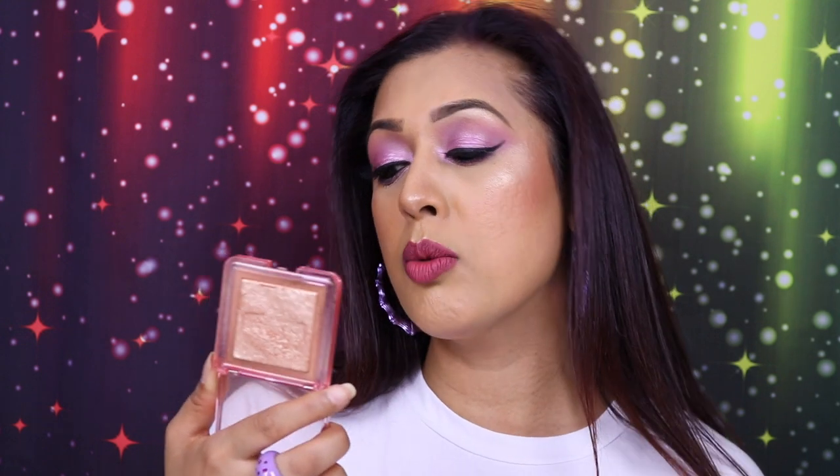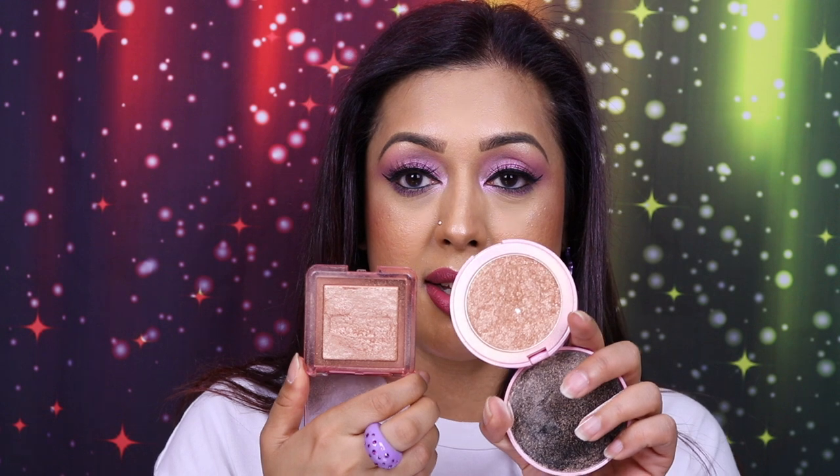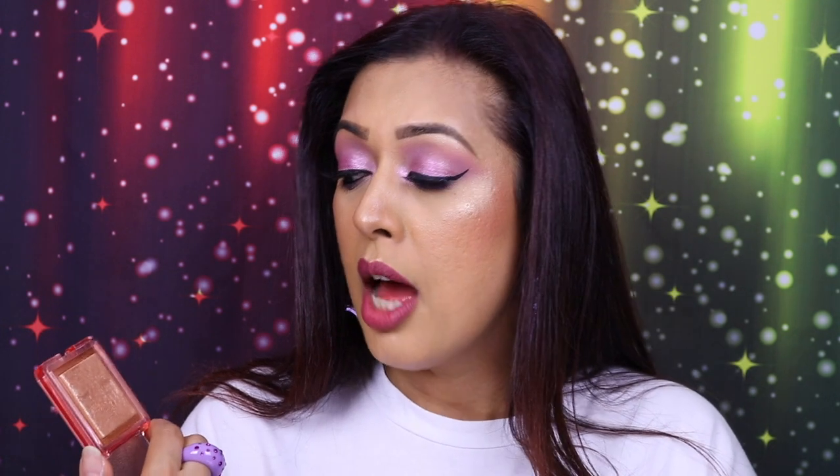Another highlighter you're used to seeing is by Nabla — their Skin Glazing Glass Skin Finish Glow Powder in the shade Amnesia. Another golden shade. Great texture, not as buttery as the Doll Beauty one, but still doesn't emphasize texture. It's not glittery — I don't like glittery highlighters because they bounce too much light off the face, throw glitter everywhere, and accentuate texture. These metallic ones give a very nice, flattering metallic shine to the face.